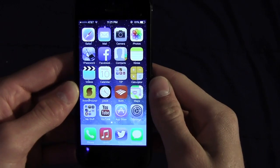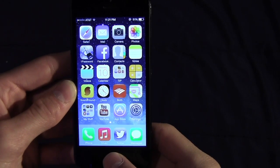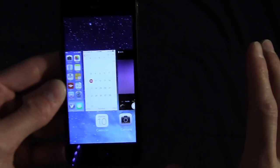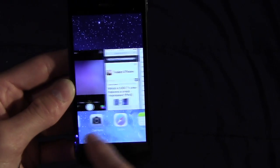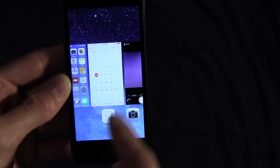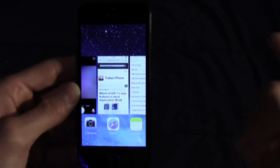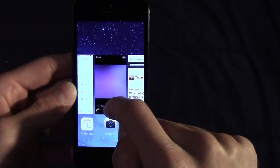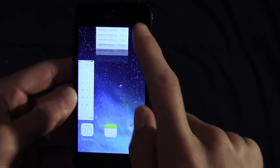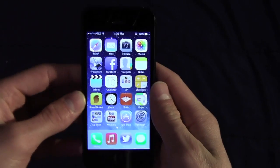Another major change to the UI is multitasking. If we go into the multitasking menu, it's totally different — we have more of a card view, showing the icon of the open application and a preview of the window at the top. To close an application, all you do is swipe up and it disappears and is closed.